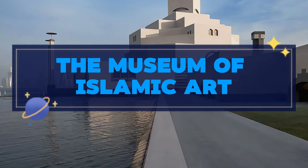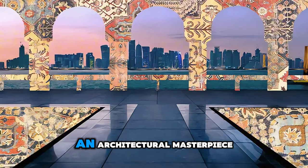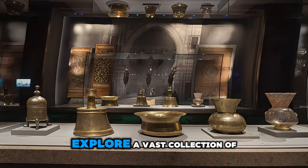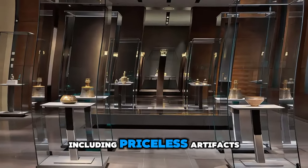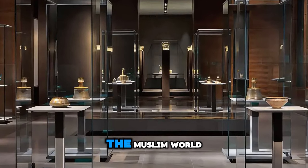Our journey begins at the Museum of Islamic Art, an architectural masterpiece located on Doha's waterfront. Explore a vast collection of Islamic art spanning over 1,400 years, including priceless artifacts, manuscripts, and textiles from across the Muslim world.